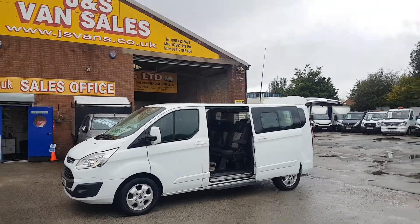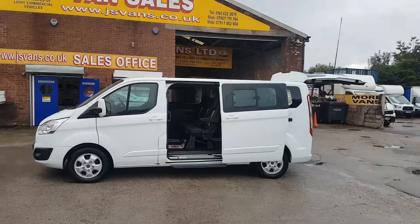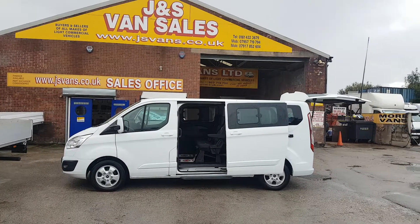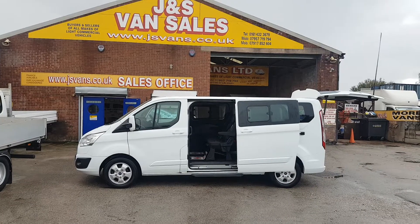One owner from new, it's been an ex-private hire use. There's no VAT to pay on the price. Bus is in super condition all round — very, very nice clean bus this one, inside and out.